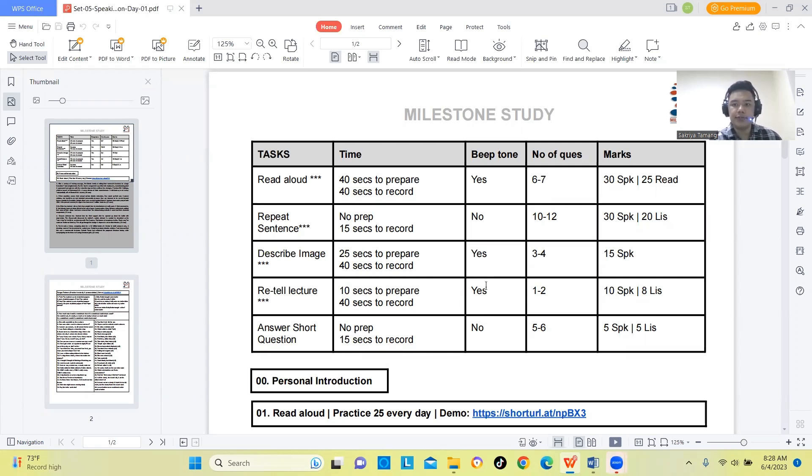Hello everyone, I am Sakriya from Milestone Study and in today's class we will be discussing about Read Aloud. I am going to discuss how to get a better score in Read Aloud, which is one of the most important questions in PTE.